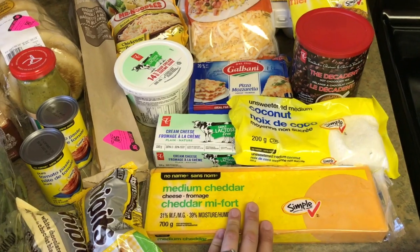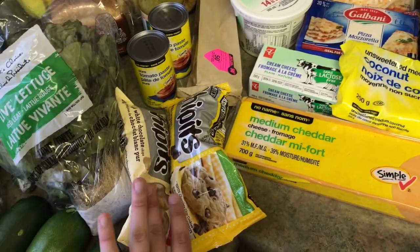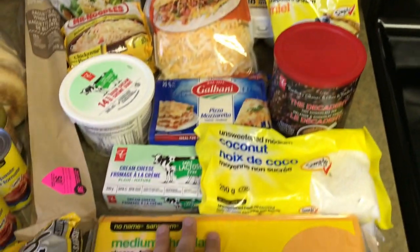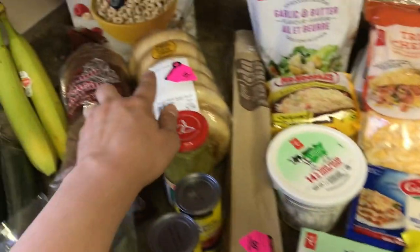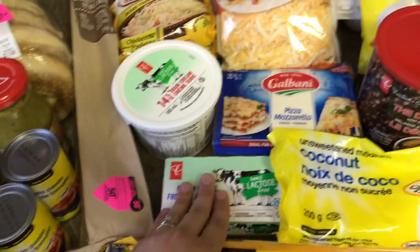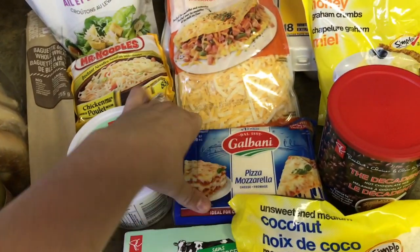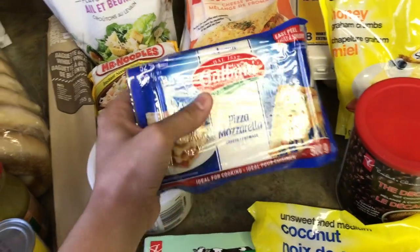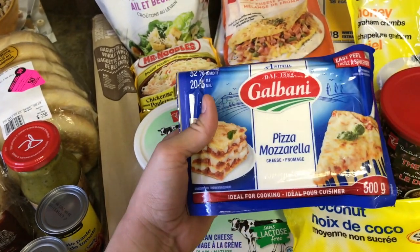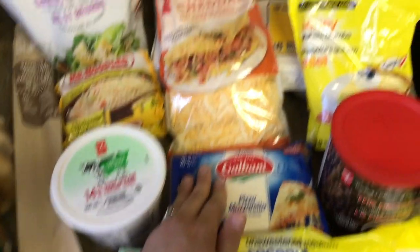We got a block of cheddar, some coconut. Alice requested Dolly Bars so we got some ingredients for that — white chocolate chips, regular chocolate chips, and graham crackers. We got some cream cheese because I found some bagels on sale really cheap, so the kids can have cream cheese and bagels some mornings for breakfast. I got some sour cream, and this mozzarella — I'm not sure if there's any difference but I wanted to try putting it on top of the pizza and see. It probably isn't different; I probably just paid extra money for nothing.